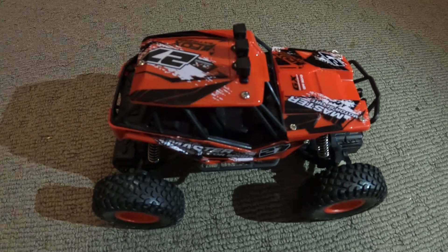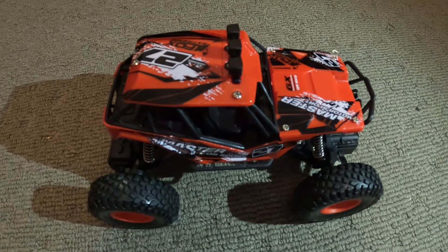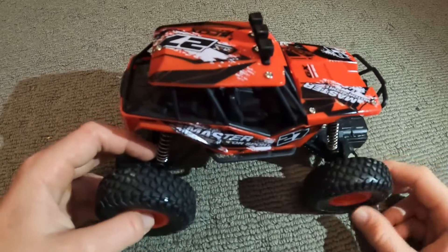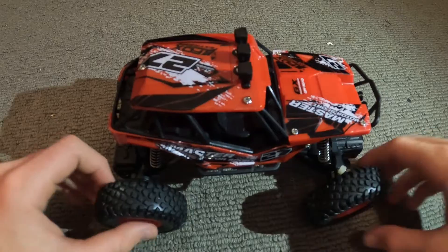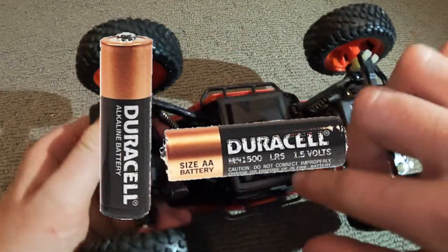If you've never bought an RC car before, I would recommend this RC car or another cheap RC car. Look at the specs to see if they're good or bad, if they're four-wheel drive, and then start working on it — because you don't want to buy a really expensive one and find that you don't like the hobby.